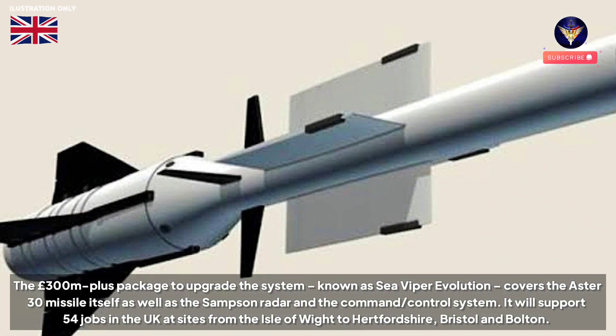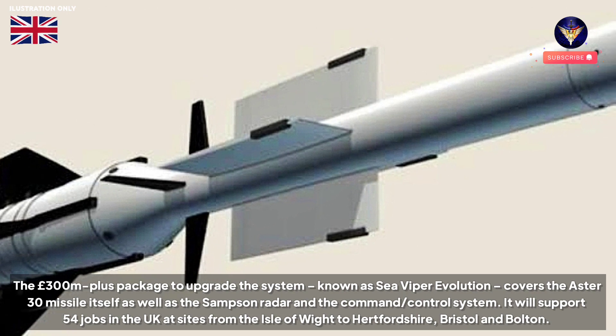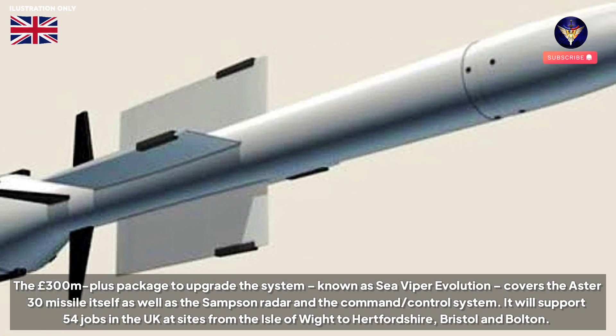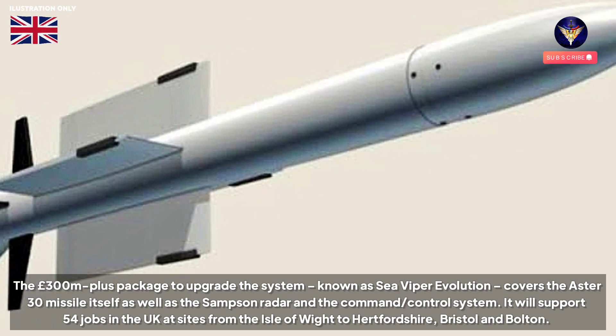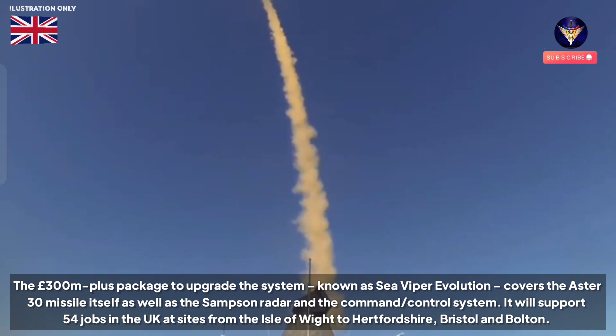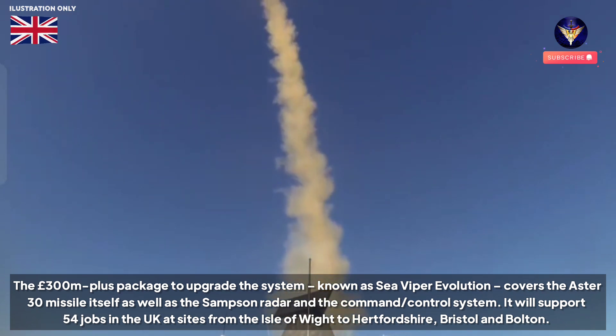The £300 million-plus package to upgrade the system, known as Sea Viper Evolution, covers the Aster-30 missile itself as well as the Samson radar and the command and control system. It will support 54 jobs in the UK at sites from the Isle of Wight to Hertfordshire, Bristol, and Bolton.